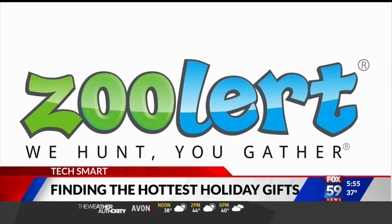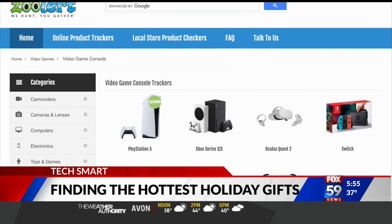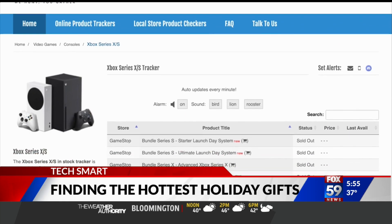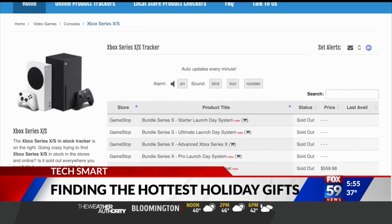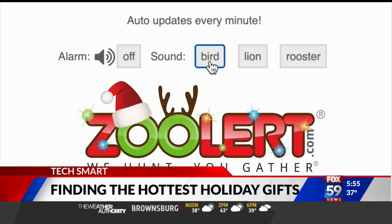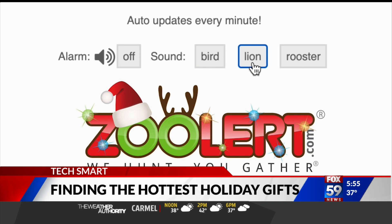Finally, Zuler has dedicated tracking pages that auto-update every minute. You'll see if an item is in stock or sold out, along with the selling price and when it was last available. You can also check local inventory by clicking the shopping cart. True to its name, Zuler will notify you with fun sounds like a bird, lion, or rooster.